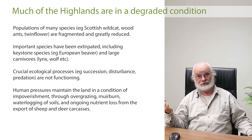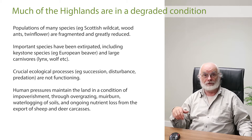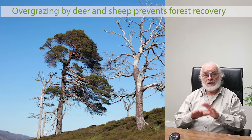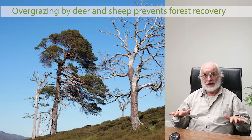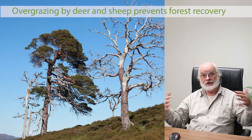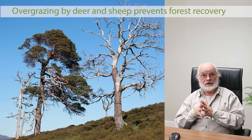The herbivores consume whatever nutrients they can find, their carcasses are exported to market, and nothing is ever put back. When we talk about millions of sheep and hundreds of thousands of deer for 200 years, that's a huge drain on an already depleted nutrient base. 10,000 years ago there were no trees in Scotland because the whole country was covered in ice. When the temperature warmed up, the ice retreated and trees, insects, birds, and eventually people came — the whole ecosystem restored itself naturally. It would happen today if we weren't preventing it.